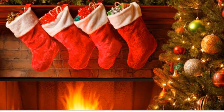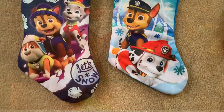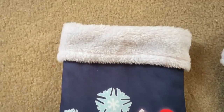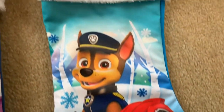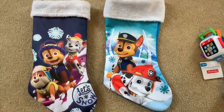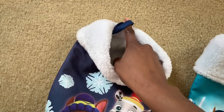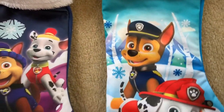Hi guys, so this is going to be a 'what I put in my kids' stockings' video. I have a 10-month-old and a 5-year-old, and these are their stockings. Somehow we ended up with a Paw Patrol theme — this is not on purpose. The dark bluish-purple one we bought back in 2017 from Dollar General, and the light blue one my husband bought last year or the year before. Now I have two sons and they both like Paw Patrol, so Paw Patrol it was.